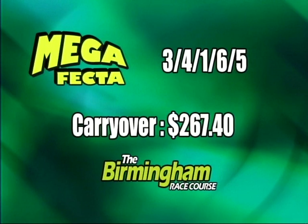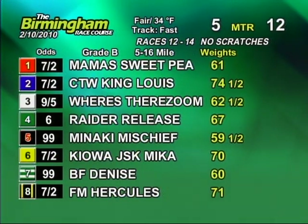And ladies and gentlemen, the new mega-fifty carryover going into race 12 is now $267.40.